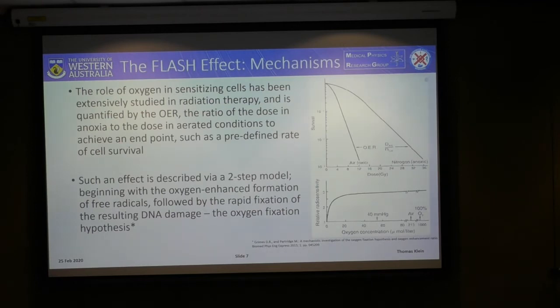While this is great, there is still no agreement on what the mechanisms behind flash radiation therapy are — what causes the flash effect. As background, in radiation therapy the role of oxygen is known to play an extremely important role; the presence of oxygen sensitizes cells to radiation-induced damage, and this is quantified by the oxygen enhancement ratio. This oxygen effect is described by a two-step model involving the oxygen-enhanced formulation of free radicals, which then fix radiation-induced damage — known as the oxygen fixation hypothesis.